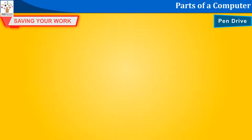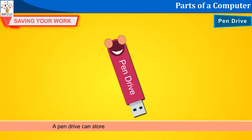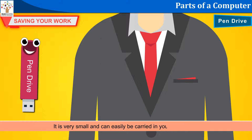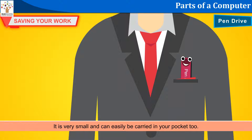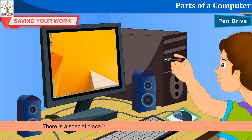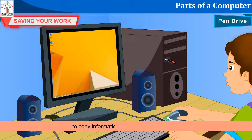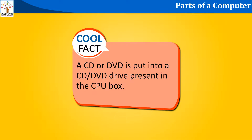Pen drive: A pen drive can store a lot of information from the computer. It is very small and can easily be carried in your pocket too. There is a special place in the CPU box in which the pen drive is put to copy information from or to the computer. Cool fact: A CD or DVD is put into a CD or DVD drive present in the CPU box.